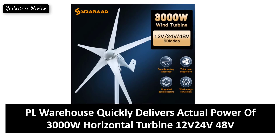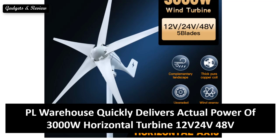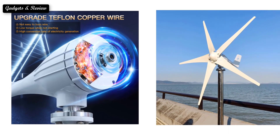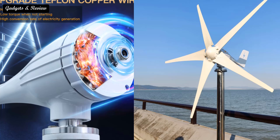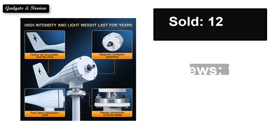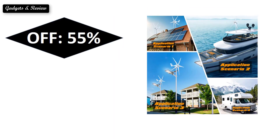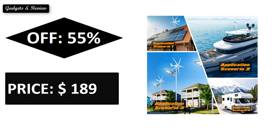At number 4. This product also features strong sales, reviews, and a solid rating, with an extra percent off discount available. The price may vary. If you want more information about this product, please check the description box link below.